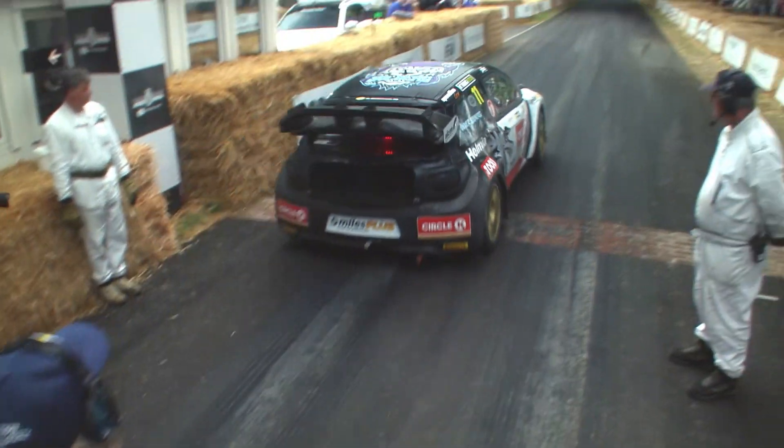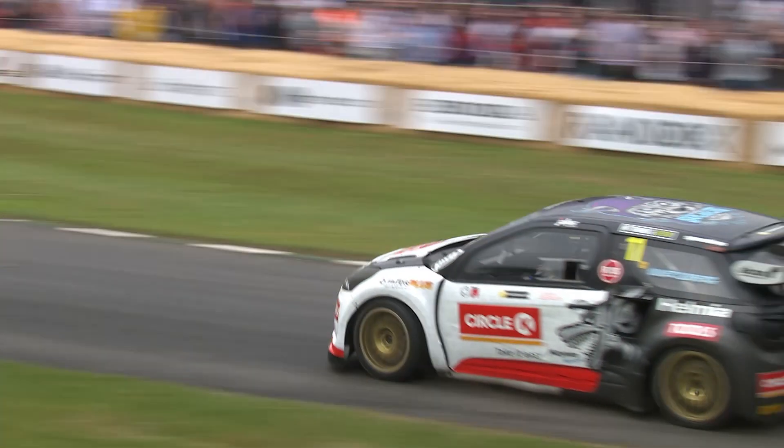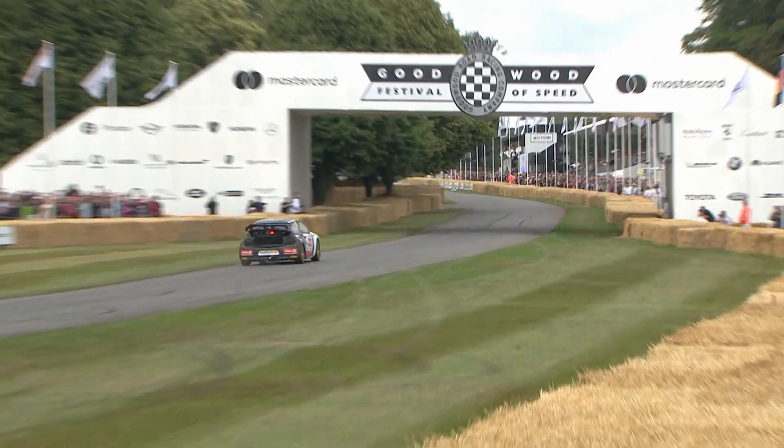The Citroën DS3 WRX World Rallycross car launches itself off the line — brilliant acceleration with four-wheel drive from these cars. First sector in, he's got bags of understeer and he's got to sort that out on the run now. Up the straight — look at this! That's unbelievable, Oliver Solberg in the Citroën.